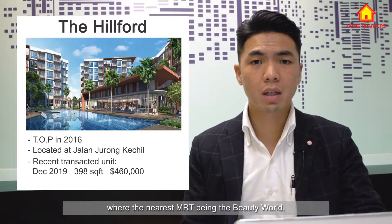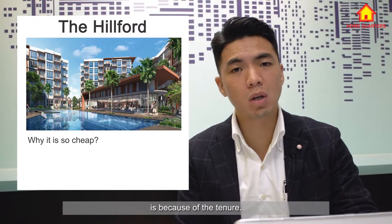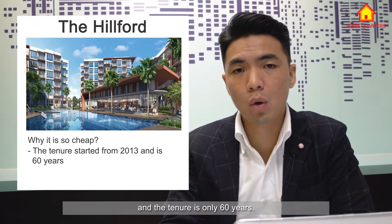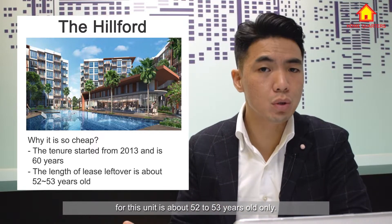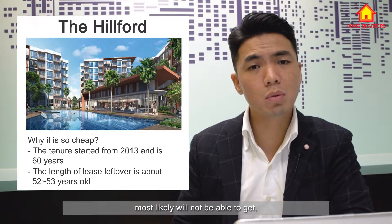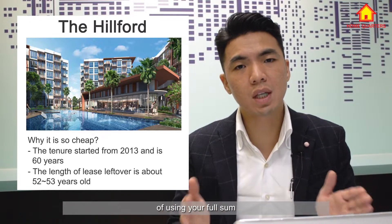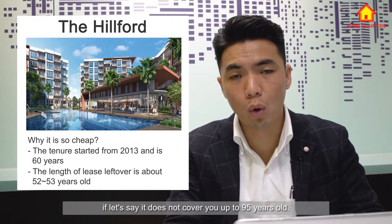The nearest MRT is Beauty World — quite a good bargain. The reason why it is so affordable is because of the tenure. The tenure started from 2013 when the land parcel was bought, and the tenure is only 60 years. So the remaining lease for this unit is about 52 to 53 years only. This means younger buyers will most likely not be able to use their full CPF sum if it does not cover them up to 95 years old.